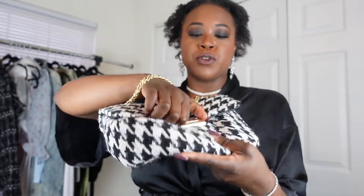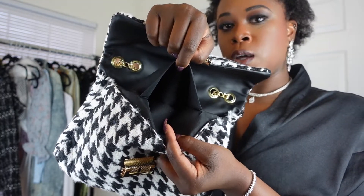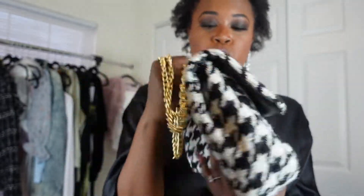Up next I have this houndstooth black and white purse with gold chain detailing. You can either pull the strap up long to go over your shoulder, or carry it short. Here's a close-up — it has a beautiful gold clasp on the front, a huge pocket in the front, and a little side pocket for your phone or cards. It's kind of fluffy too and feels really nice. This is more of a winter purse, but it's just a really cute, glam piece — it makes you look twice.